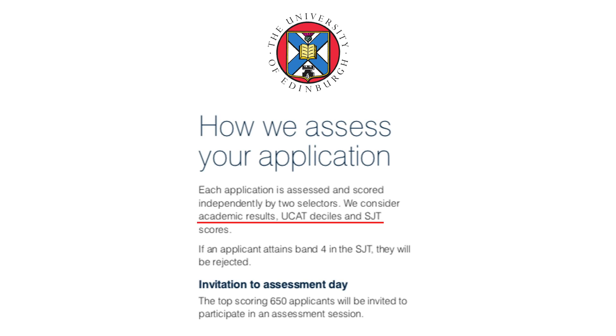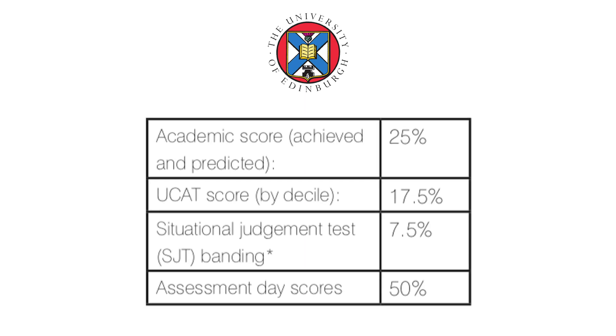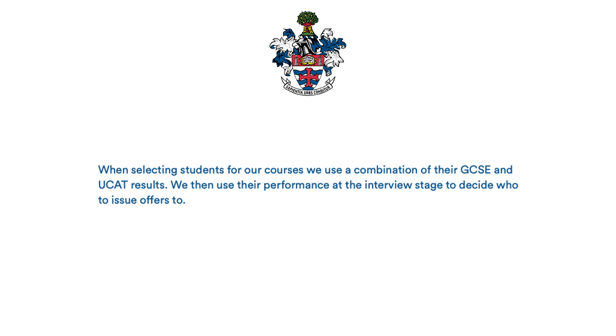Edinburgh has something called a selection day. To be invited, you're assessed on academics and your UCAT score and SJT banding. To get an offer, the selection day is weighted at 50%, academic score at 25%, UCAT score at 17.5%, and SJT banding at 7.5%. Edinburgh places applicants in octiles based on their UCAT score, so the higher your score and SJT banding, the more likely you are to be invited to the selection day and receive an offer.